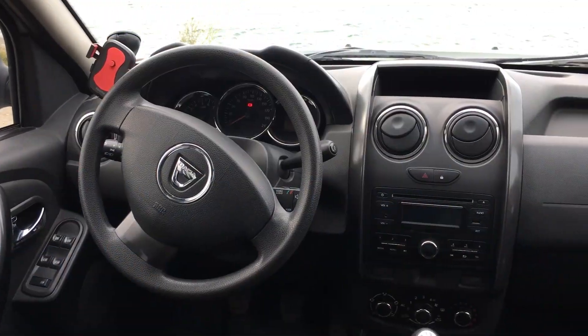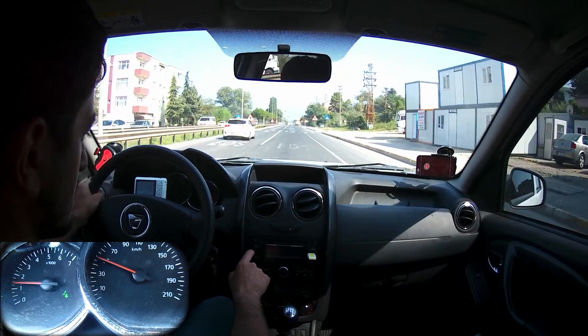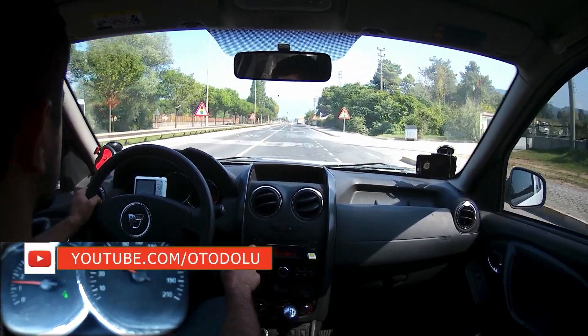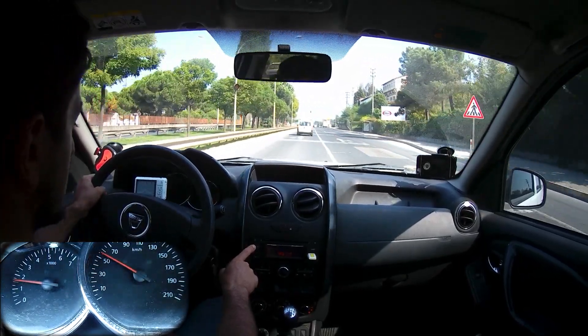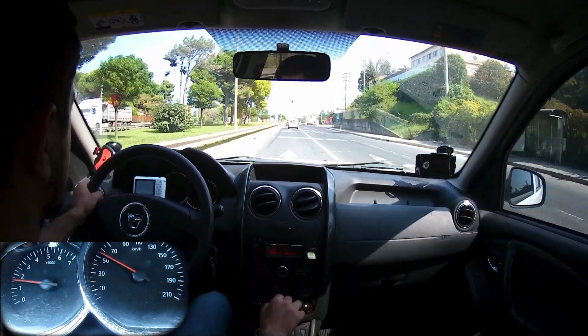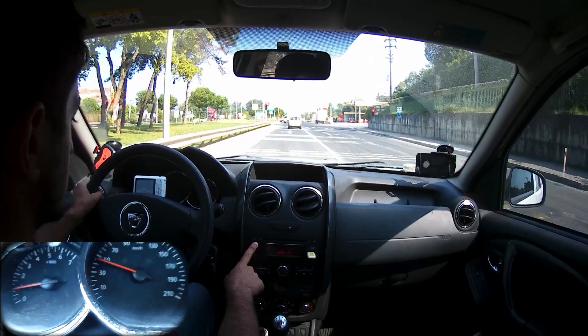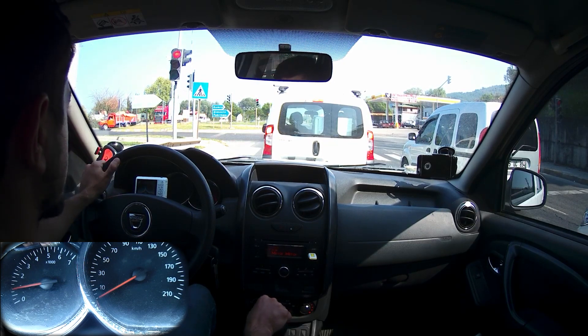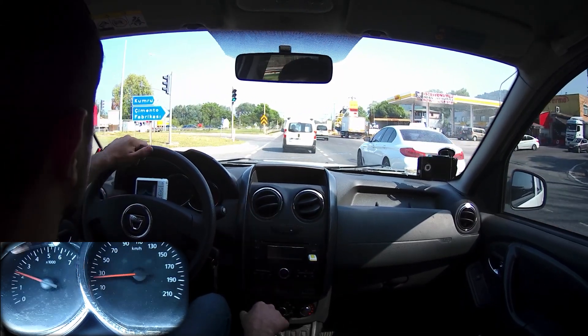Multimedya sisteminde USB, AUX ve Bluetooth bağlantısı mevcut. Müzik sistemini test edelim; 20-25 seviyelerinde yeterli kalitede müzik veriyor. Son seviyelerde çok fazla bozulmuyor ama maksimum 25 seviyesinde kullanmanız önerilir. Müzik sistemi yeterli; aşırı iyi değil ama kötü de değil.